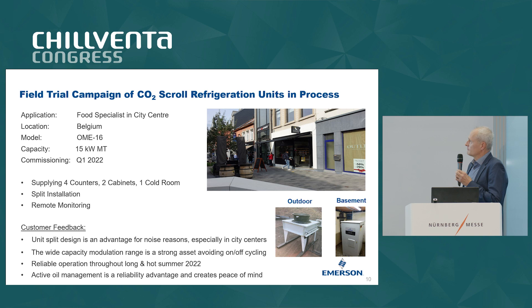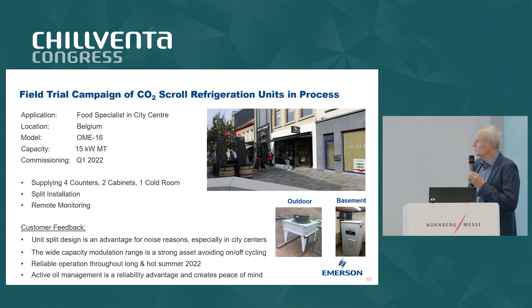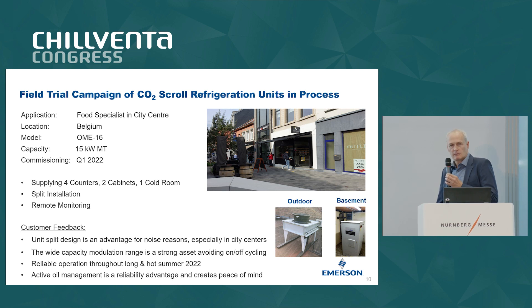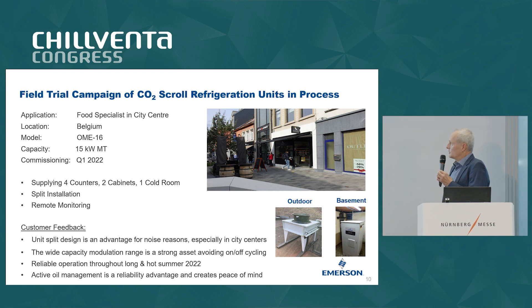We received quite positive feedback for this installation, especially for the split design, because any other compact design would not have suited this challenge. The customer is also happy about the wide range of capacity modulation. Having installed it at the beginning of the year, we passed the very hot and long summer of 2022. The unit is under remote monitoring like all our other field installations, and we are happy that there is really smooth and reliable operation.